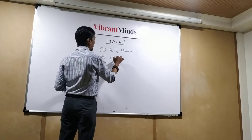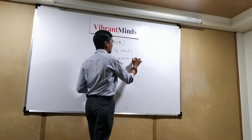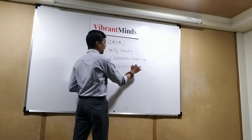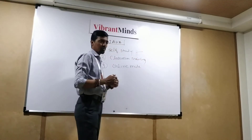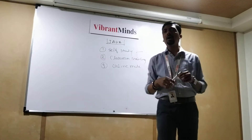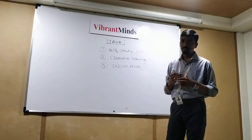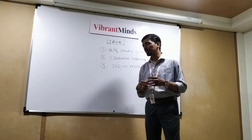Secondly, you can join any classroom training. And third, you can learn online through an online platform. For self-study, there are a lot of books you can read and do self-study to get an idea about Java. Of course, you need to do a lot of practice related to Java programming concepts, object-oriented concepts, and many other things.